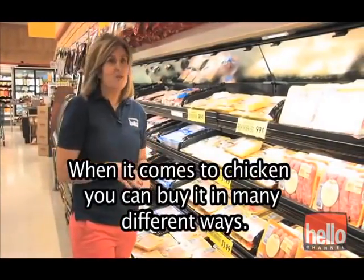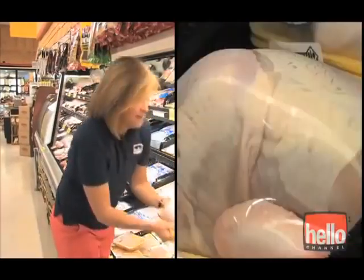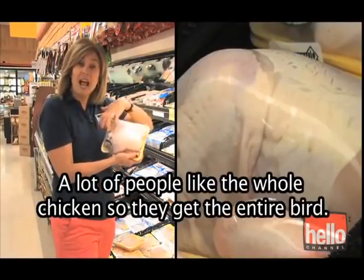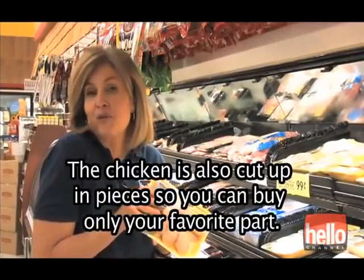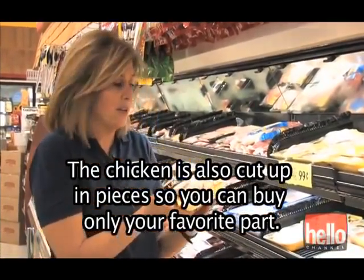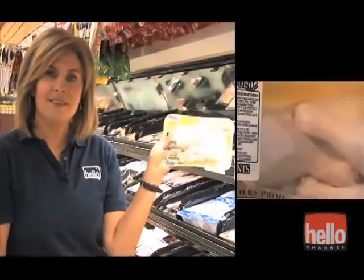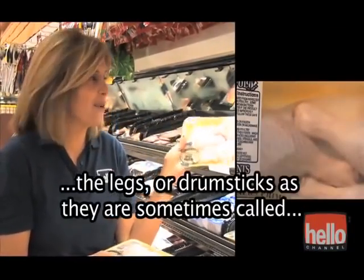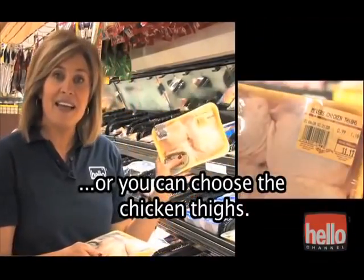When it comes to chicken, you can buy it in many different ways. A lot of people like the whole chicken, so they get the entire bird. The chicken is also cut up in pieces, so you can buy only your favorite part. You can choose the chicken wings, the legs — or drumsticks as they're sometimes called — or the chicken thighs.